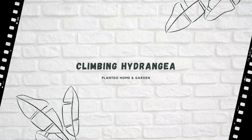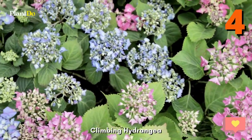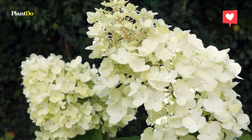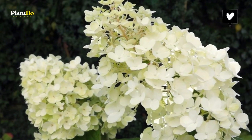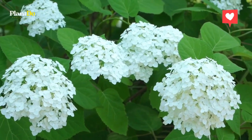Climbing Hydrangea. This shade lover boasts creamy white flowers all summer long. Its vines are very heavy, so it needs something sturdy to climb or lean against. It's super slow growing, so be patient as it can take years to establish.